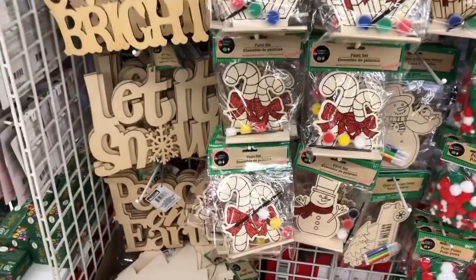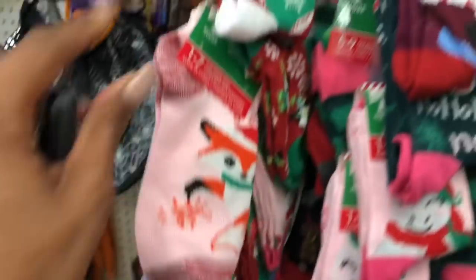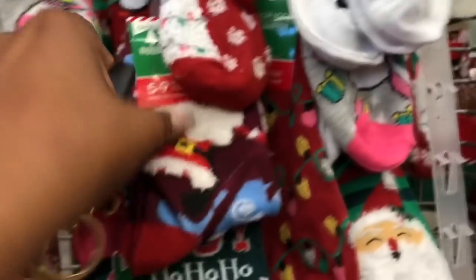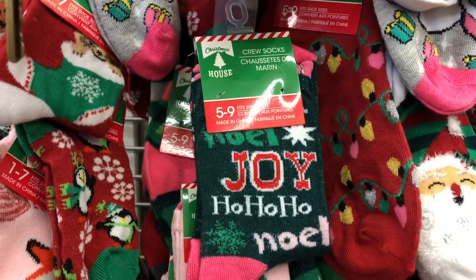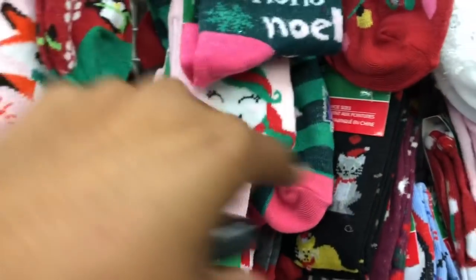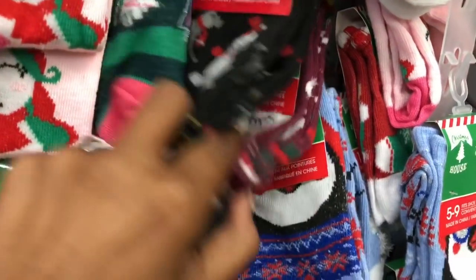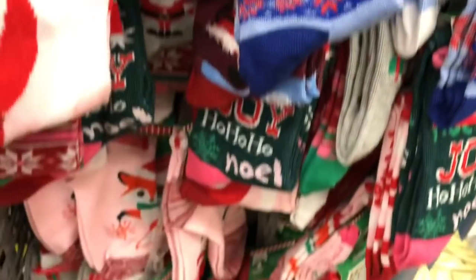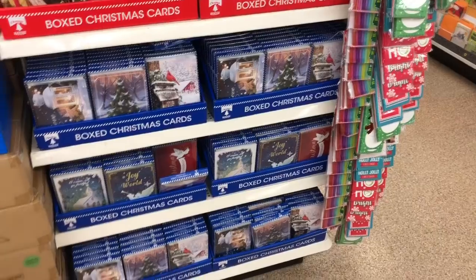They have their Christmas socks out, but they're for the little ones — cute! I wish they had the adult ones out. Oh, here's one — crew socks size 5 to 9 with a snowman, one that says 'Noel,' a unicorn, cute little kitty cats, the llama, and the penguin. Super cute guys, I really like those!